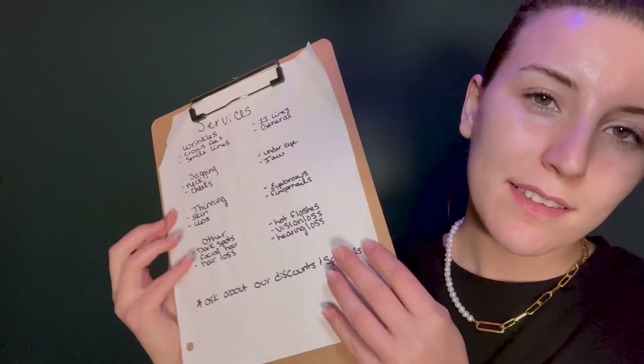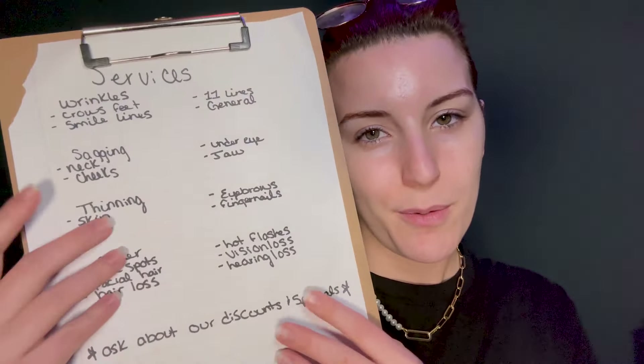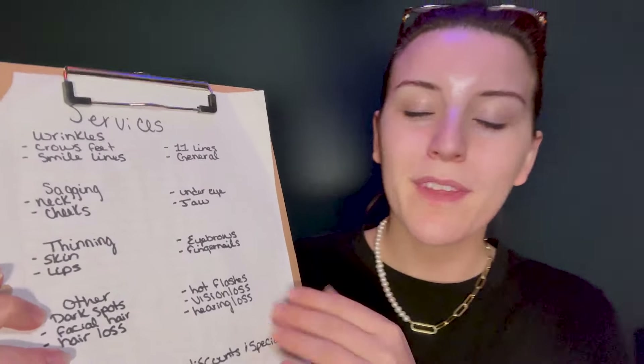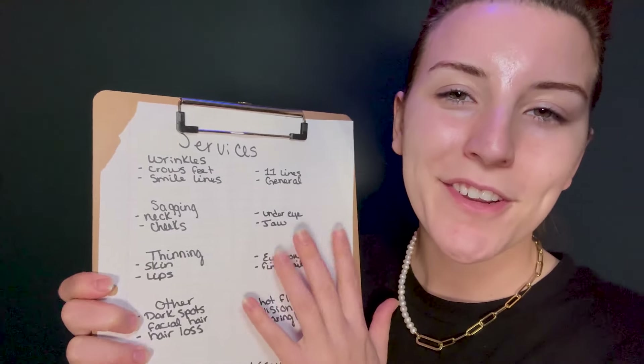Did you have an appointment today? Not to worry, we accept walk-ins. I actually have some free time today myself. Are you familiar with the procedures we offer? Not to worry, I just updated our menu. Let me show you some of the services that we offer. We are in transition of getting a new sign made, so hopefully you can read my chicken scratch writing, but if not, let me know — I'll walk you through all of the services we offer here.